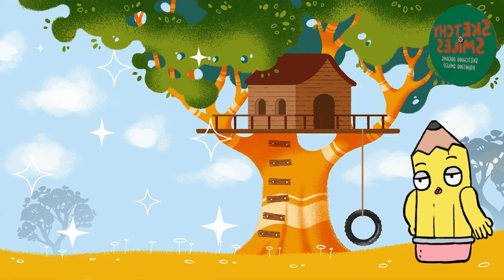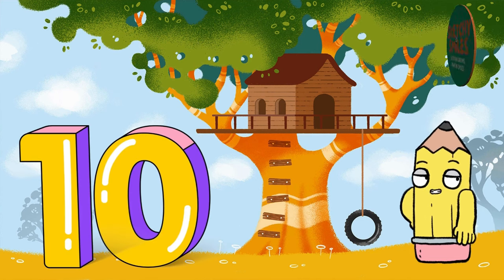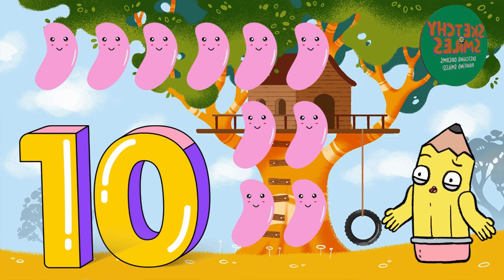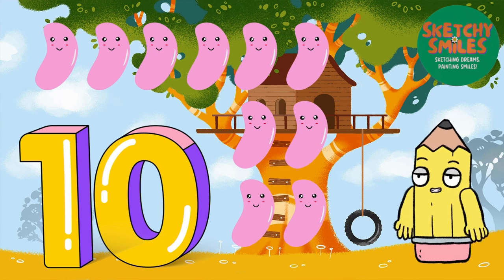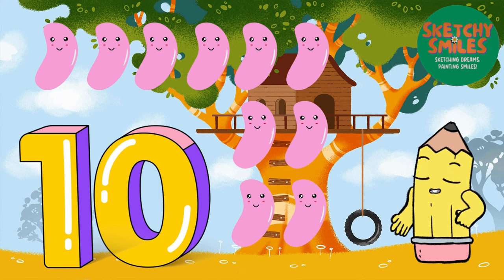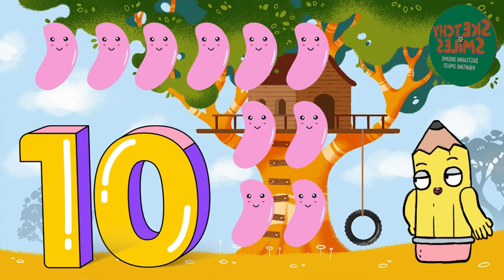Now let's wrap up our adventure with the number 10 and some joyful jelly beans. Count with excitement: 1, 2, 3, 4, 5, 6, 7, 8, 9, 10 colorful jelly beans. Can you say 10? Amazing job!